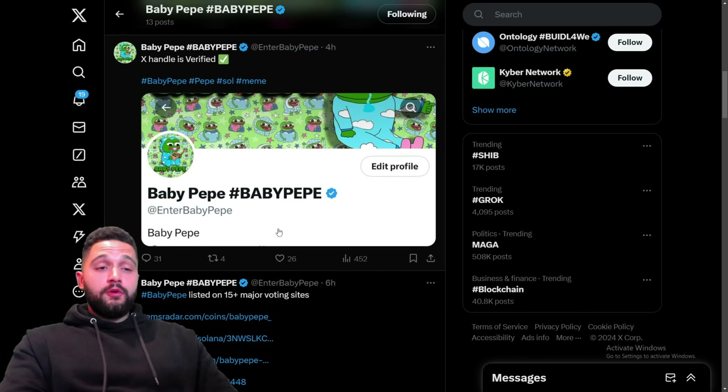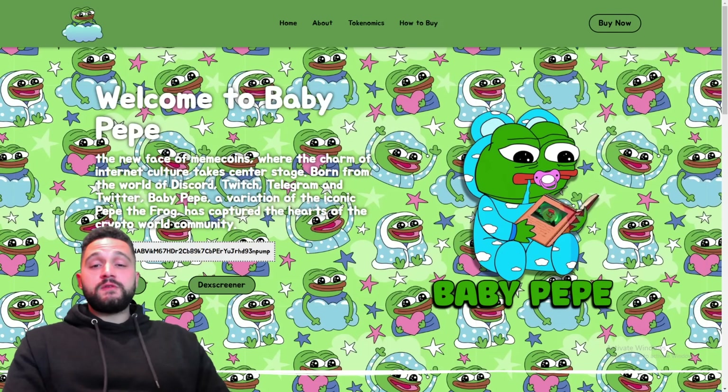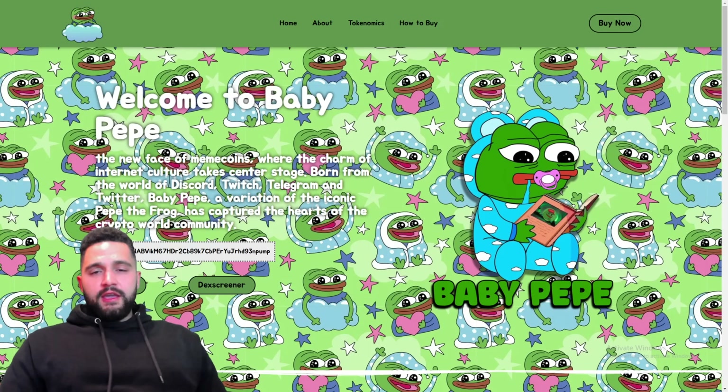Give some love, some support and think about maybe becoming part of the family — the Baby Peppy family, the best one, the cutest one, and the new face of meme crypto world. Finish the video right here: check the links, buy it on Raydium and Jupiter, and check their stats.